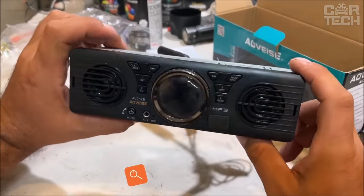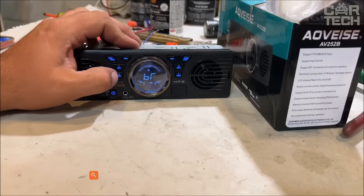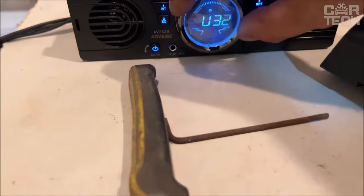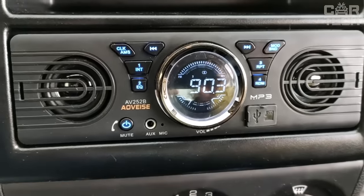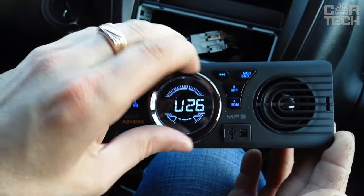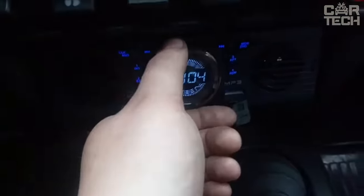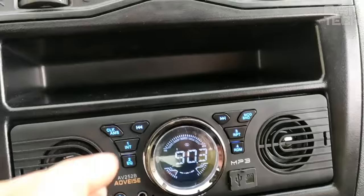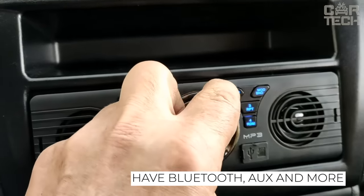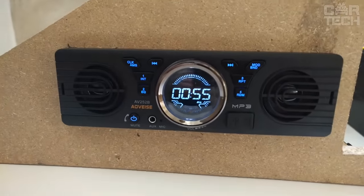Not every working car is equipped with an audio system, and it is simply not rational to install an expensive model in such a case. The proposed model is easily connected to the onboard network and integrated into the dashboard. Additional speakers cannot be connected because the system already has two speakers. The functionality is quite good: FM radio, MP3 player, playing audio files from a flash card, Bluetooth, connection to a cell phone, support for AUX and SD cards, as well as an ergonomic LCD.